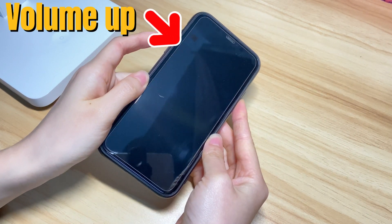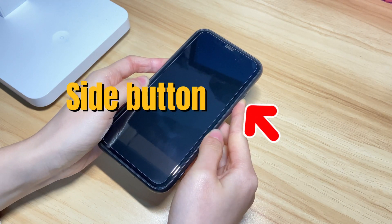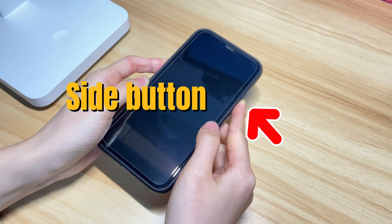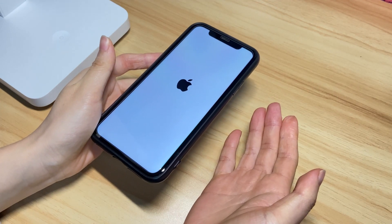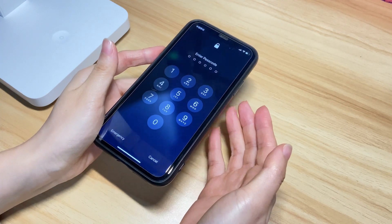Quick press the volume up button then let go. Quick press the volume down button then let go. Next, press and hold the side button for a while until you see an Apple logo appearing — it would take about 20 seconds or longer. Once the Apple logo is there, let go of the side button and your iPhone 10 should boot up and go back to life again.